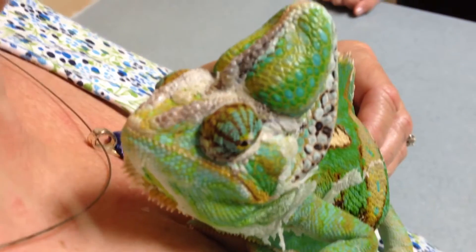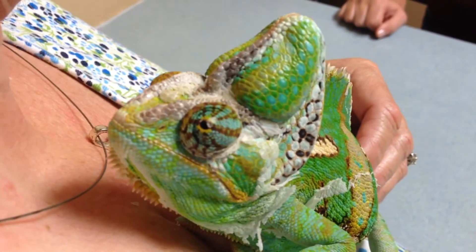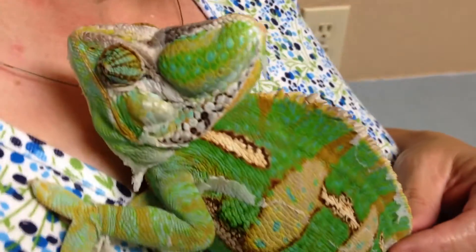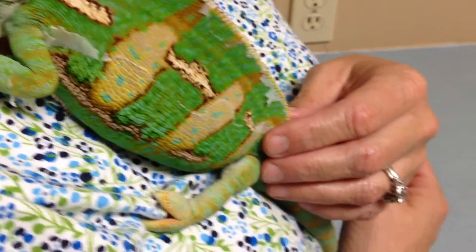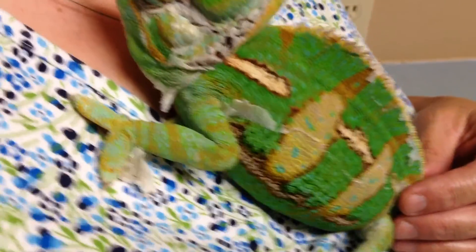The other thing we're noticing with this veiled chameleon is he does tend to have an Aspergillus-type yeast in the fungi in his stool. He's got several samples — I'll add that to the video so vet students and whoever wants to look at those things can say they've seen it here first.